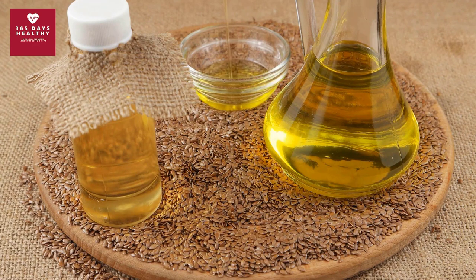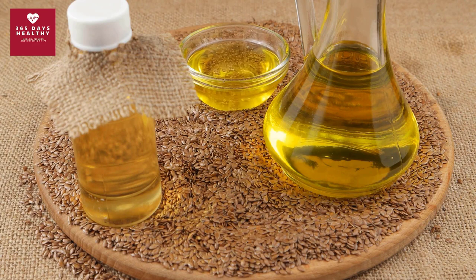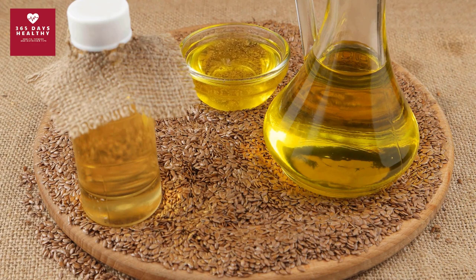One tablespoon of flaxseed contains 53 calories, 4.2 grams of fat, 3 grams of carbohydrates, and 2.7 grams of fiber — an amazing carb-to-fiber ratio. Flaxseeds are an excellent brown food for lowering blood sugar. However, like nuts, extra weight can be gained if you are not careful to limit your portions.